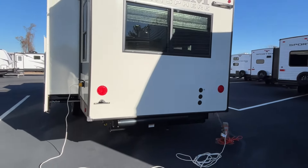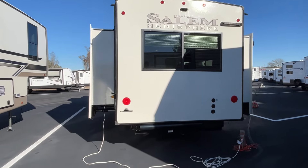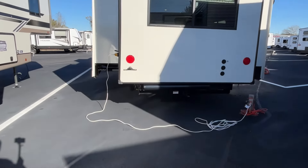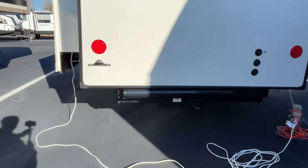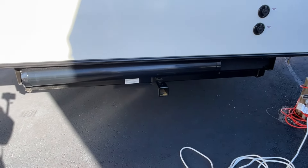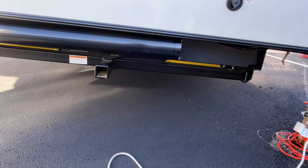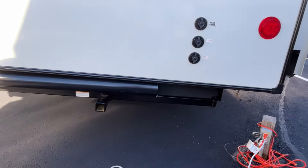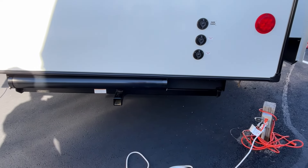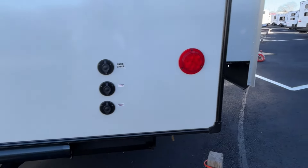Moving around to the back, it is prepped for a backup camera. Your sewer line caddy is mounted right there at the back, and there's a rack here — but it is not for towing. This is an accessory rack for bicycles or things like that. You also have satellite hookups at the back.